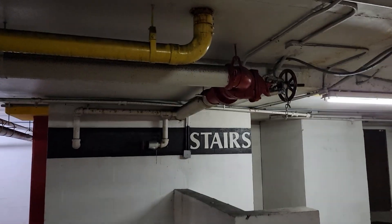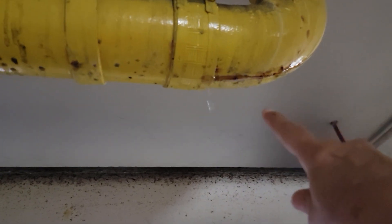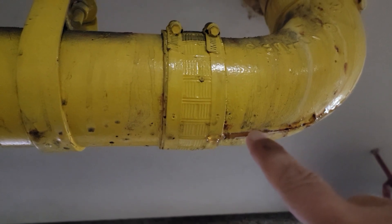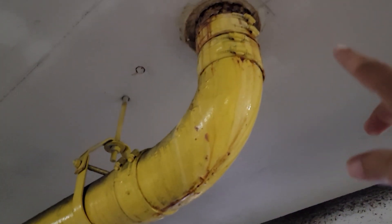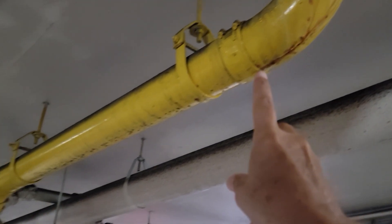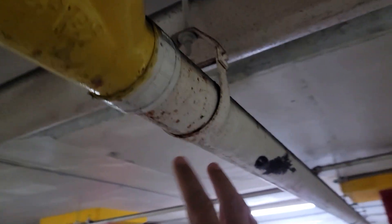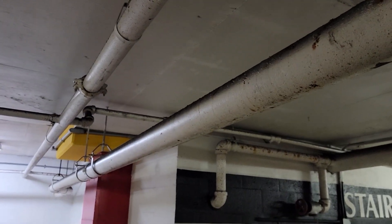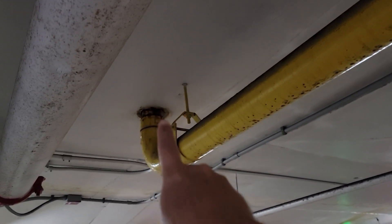Here in space number 96, right by their stairs, I'm looking at this pipe coming out of the ceiling and I can clearly see it's dripping. It's coming down from up top. I don't know if this is a drain from one of the planters on the pool deck, or if it's part of the sprinkler system — they could use PVC or iron pipes for the drainage — but clearly it's leaking and dripping down onto the garage floor.